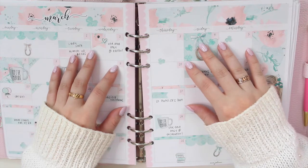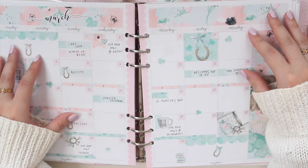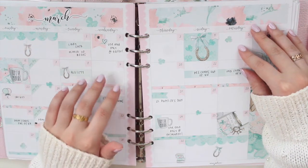Hey guys, welcome back to my channel. If you are new here, my name is Anna Juleen and I'm the author of the Glorium C series as well as the Moonrise Beach series. I'm going to be doing my monthly plan with me for April.